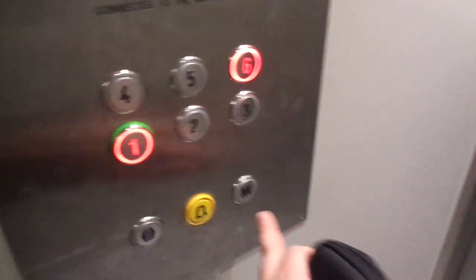Bad modernization, really bad. There was nothing wrong with the Monospace. Well, it still is a Kone Monospace, just the buttons are rectangular.